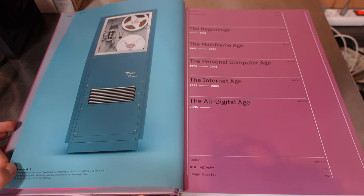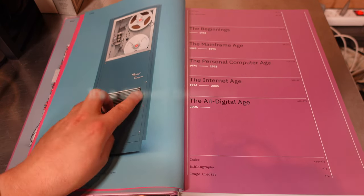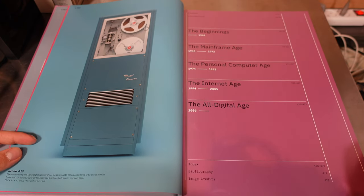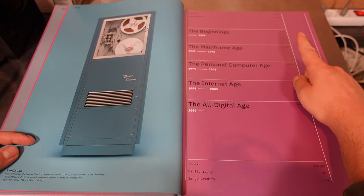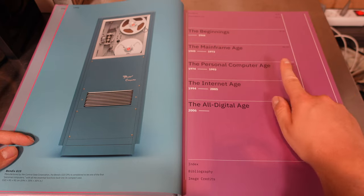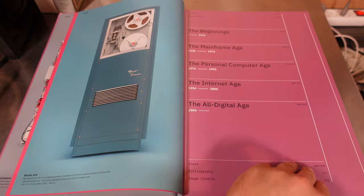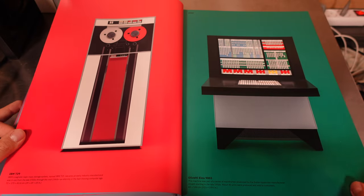This is a Bendix G15 — I think that might be the computer featured on the Usagi Electronics channel. So this is what the book covers: the Beginnings from 1944, the Mainframe Age — I'm most interested in that, I'd love to have a mainframe — the Personal Computer Age, the Internet Age, and the All Digital Age. Let's just skip through some pages and look at the art.